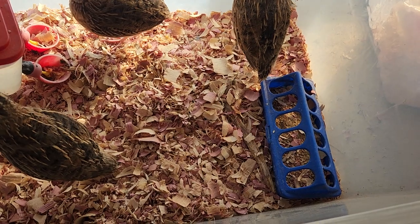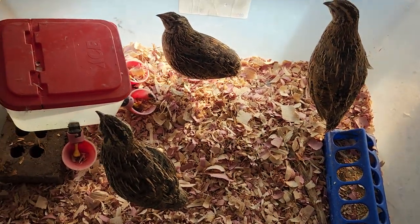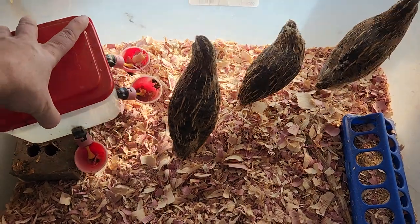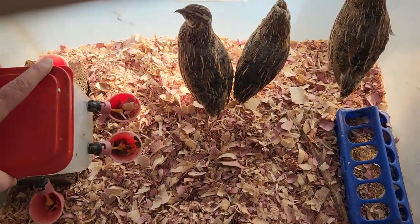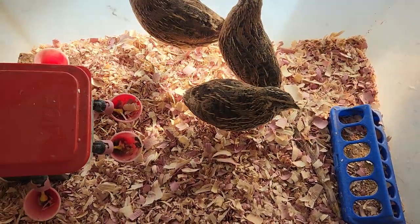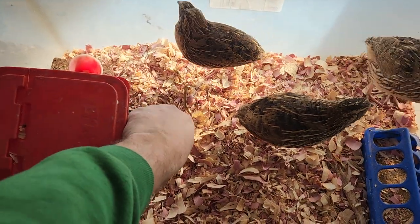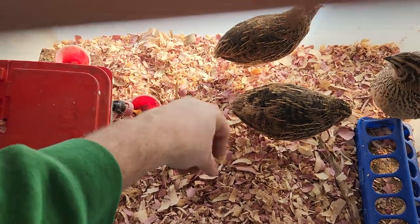They're not going to be laying right now - that's just the way quail are. I'm going to fix their waterer because they've knocked it over. I need to give them a new waterer; I don't like this one and I'm just not a fan of it. So let's clean out the cups on it.